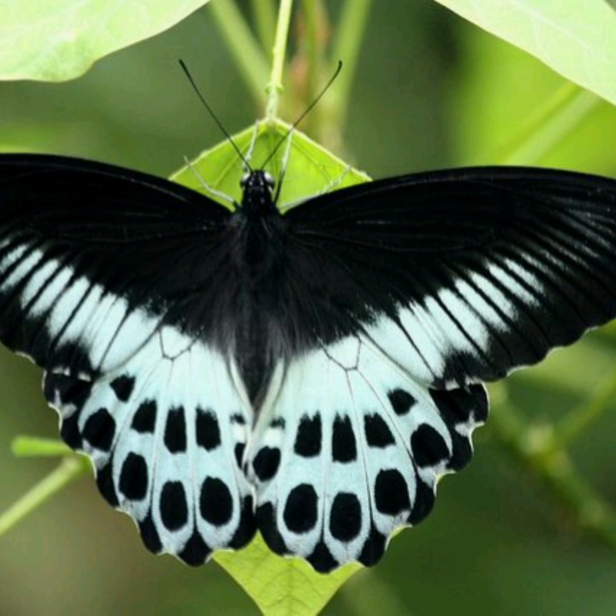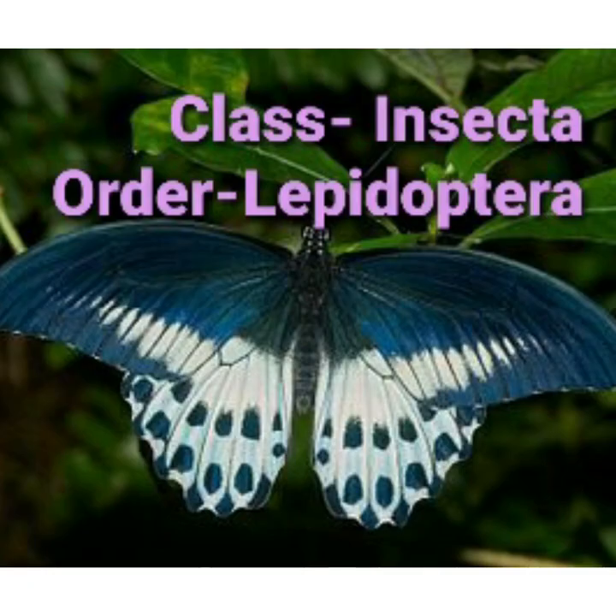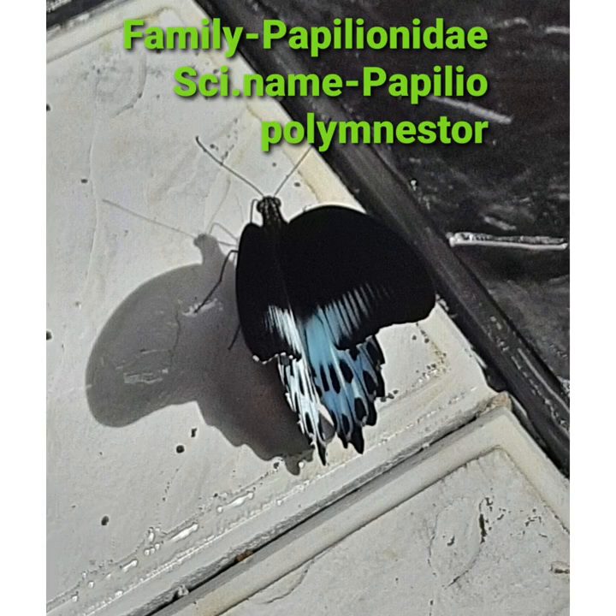It is most abundant from March to May. It belongs to class Insecta, order Lepidoptera, and it comes under the family Papilionidae. Its scientific name is Papilio polymnestor.